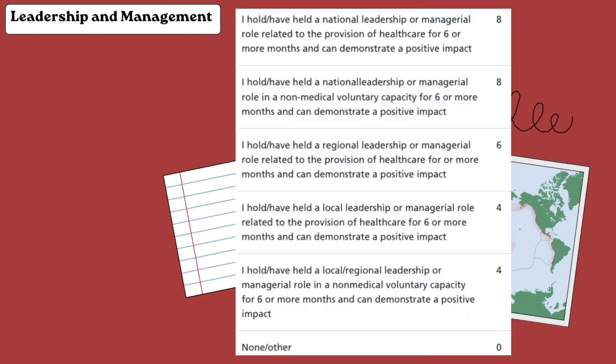Leadership and management also has quite high points. If you've had a national leadership or management role related to healthcare for at least six months and can demonstrate a positive impact, you can claim eight points. I am part of a national organization called the Korean UK Medical Association and have been the Northern England representative for more than a year, doing healthcare and volunteer projects, so I was able to claim a lot of points.